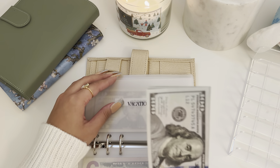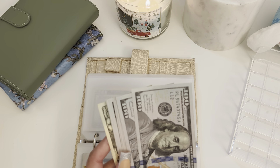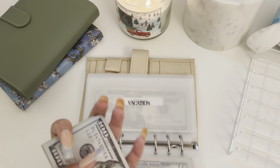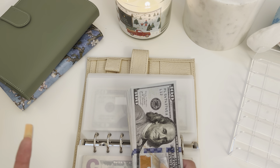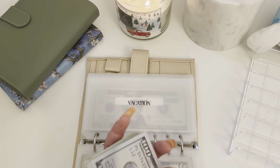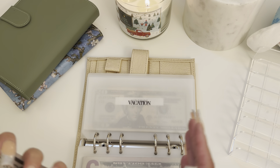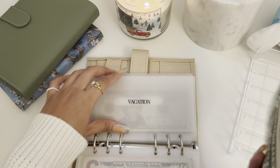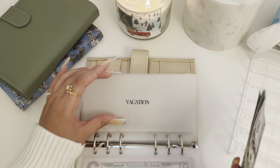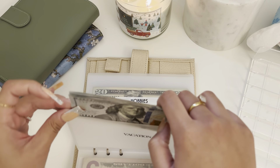I said I wanted to open an Ally account for my sinking funds, but I decided I'm just going to put it into my American Express high-yield savings account and use placeholders so I know which money goes where. I figured if I have more money in the high-yield savings account I'll be earning more interest.